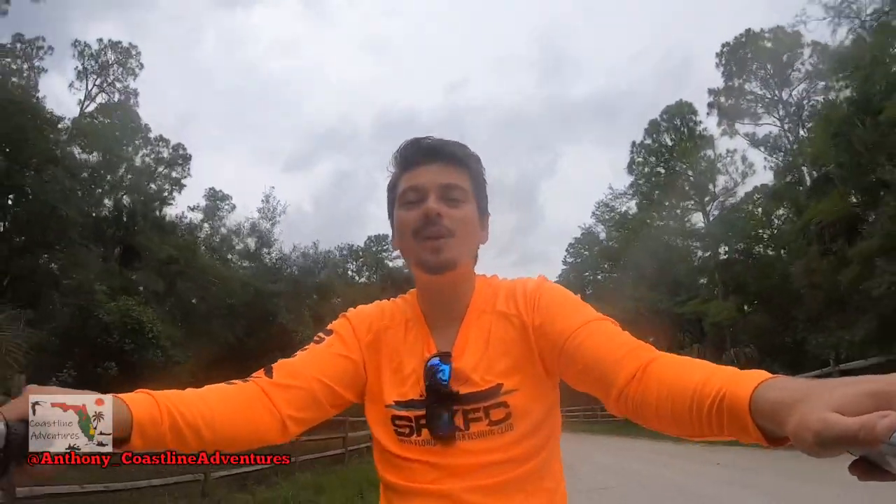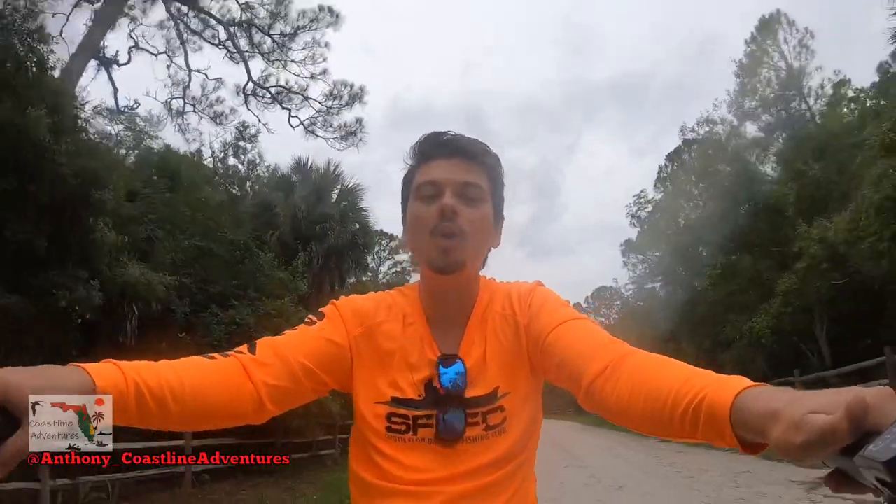Hey, what's up everyone? Anthony here again. And on today's episode of Coastline Adventures, it's a nice June summer day. Even though it's spring, it's like summer here in South Florida. So I'm taking my bicycle out and I got artificial lures only today. I'm going to go search for freshwater snook and largemouth bass at a local spillway that's in the woods. I have about a three-mile bike ride, so let's get to it.